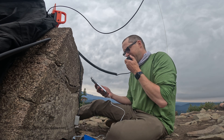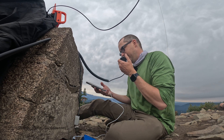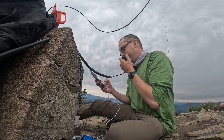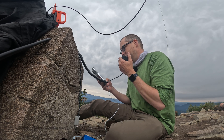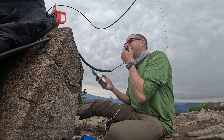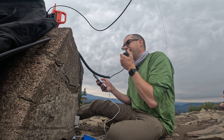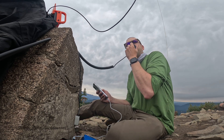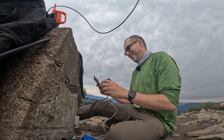Kilo Delta 7 Quebec Oscar Whiskey, CQ SOTA. November Delta 7 Yankee. I got November Delta 7 Yankee — QSO. I have you about a 5 and 5 in Vancouver. Copy the 5 and 5, and I've got you as a 5 and 9. Hope you're staying cool out there. Oh yeah, it's beautiful up here — perfect breeze and exactly the right temperature.